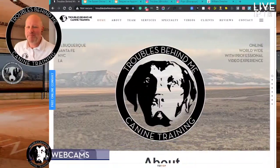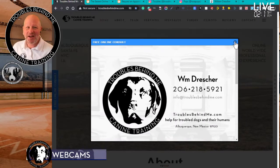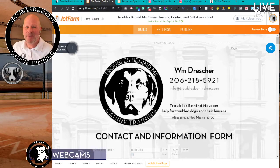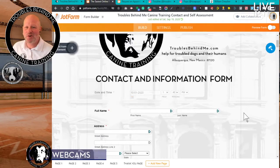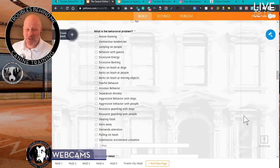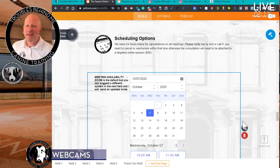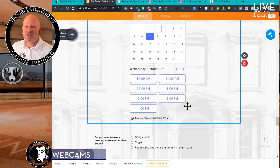If you go to the web page, you'll go to Troubles Behind Me Canine Training. By the way, that's Troubles — he's a Chesapeake Bay Retriever, he's in the middle of the shot. On the left here, you'll see 'free online consult.' That takes you to a contact form with information about you, your pet, some training questions about the kinds of training you're looking for — all multiple choice. At the bottom there's a scheduling section where you can pick a day and a time, and that'll schedule the Zoom, Google Meet, or Skype session.